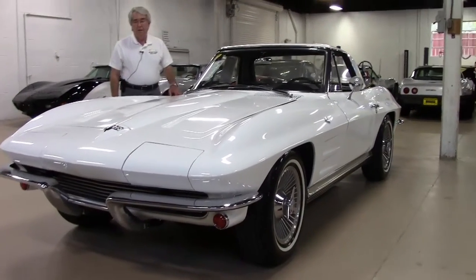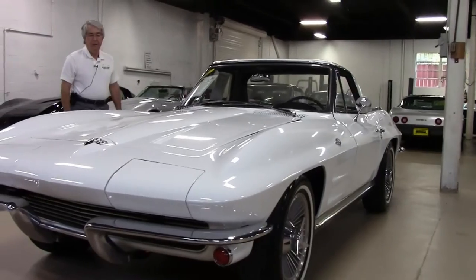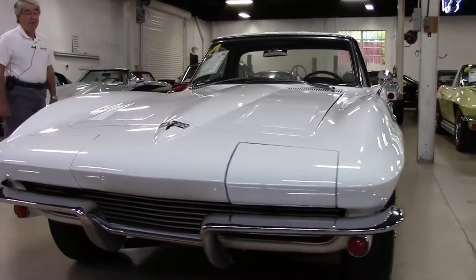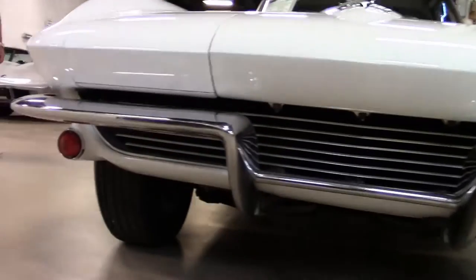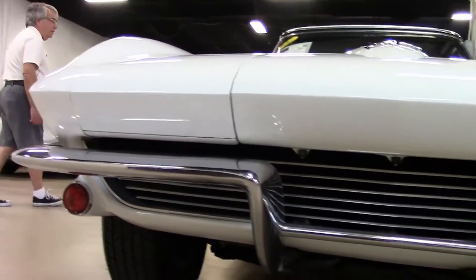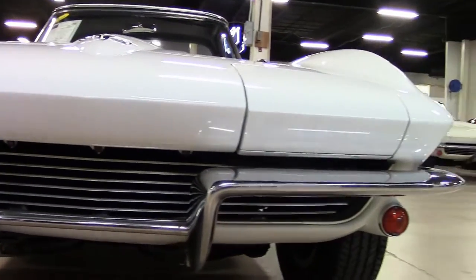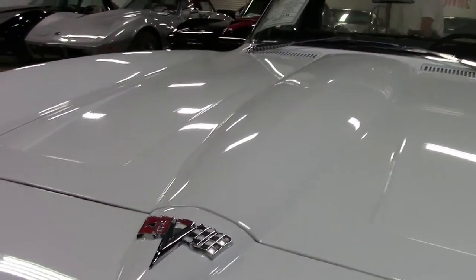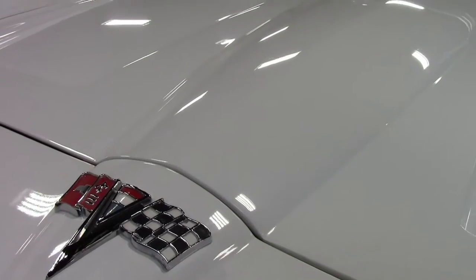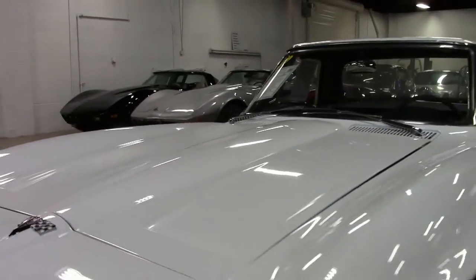The car, as you can see, has excellent paint — it's believed to be almost original. Brand new tires with knockoff style wheels. It is a black convertible top that appears to be fairly new. The car also comes with the matching white hardtop.